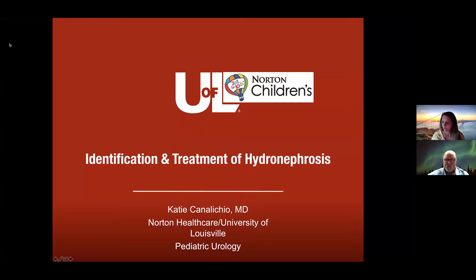It is my pleasure to introduce Dr. Katie Canalicchio, who did her medical school training in Texas. She did her residency at Baylor College of Medicine and her fellowship training at Seattle Children's Hospital. She was heavily recruited, and we were fortunate enough to get her here — she's been a great addition to our practice. She's going to talk about the identification and treatment of hydronephrosis.